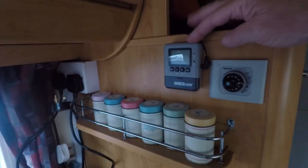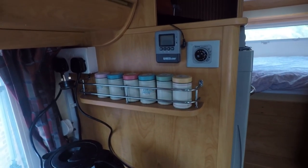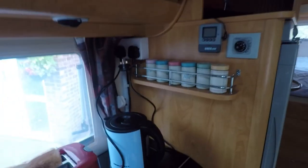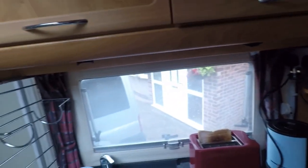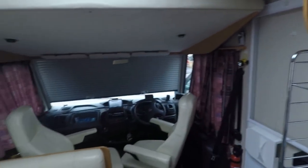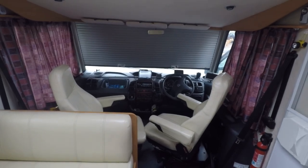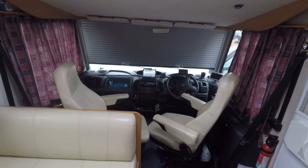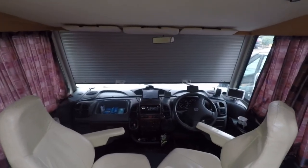Over here I've got a fridge monitor for the fridge in the back — it's not switched on at the moment, but it tells me the temperature of the fridge back there so I can keep my eye on it and make sure it's keeping the right temperature. So guys, I think that really is the tour completed of the inside of the van. As you can see, we are pretty self-sufficient and don't want for much — it's a bed and breakfast on wheels if you like.